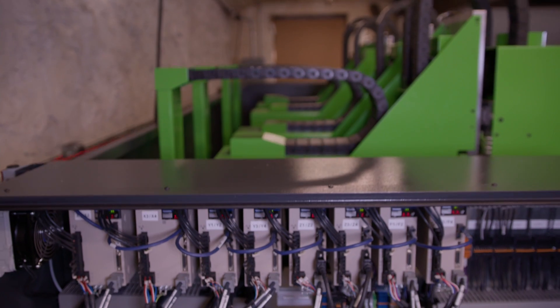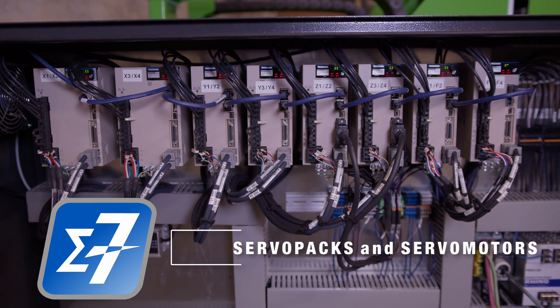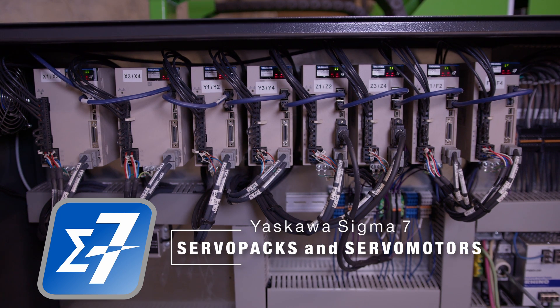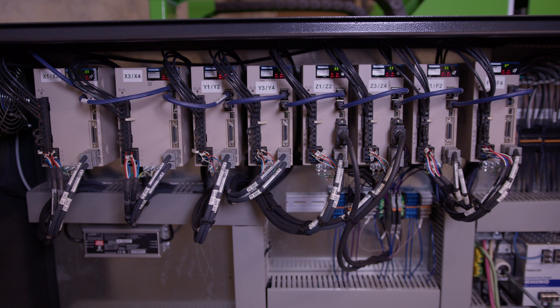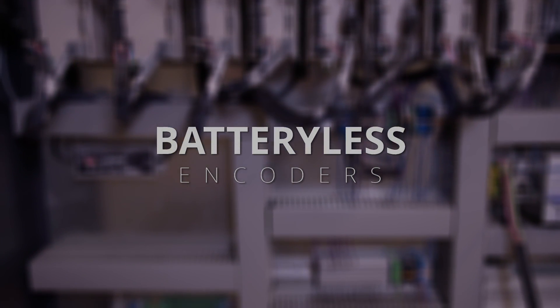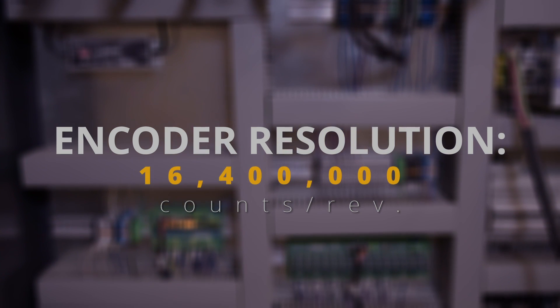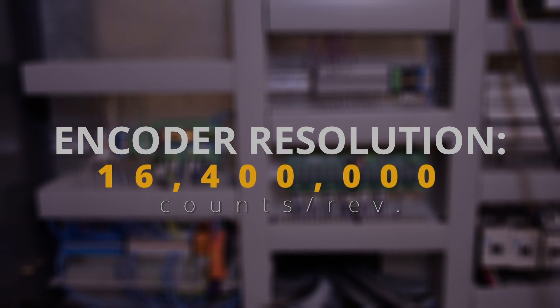We build the high-end machines that global manufacturing companies want in an industrial machine tool. When they come to us looking for a machine, they want to look inside the electric cabinet and see the stuff that rocks the world. They love opening the doors and seeing the Yaskawa servos — Sigma 7 — they love hearing about absolute encoders, battery-less encoders that give us 16.4 plus million demarcations per revolution of every servo motor.